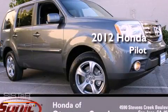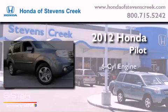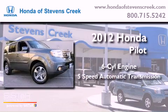This is a brand new 2012 Honda Pilot. It features a six-cylinder engine and a five-speed automatic transmission.